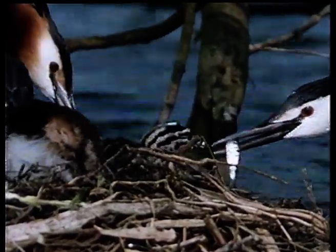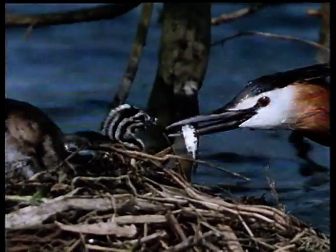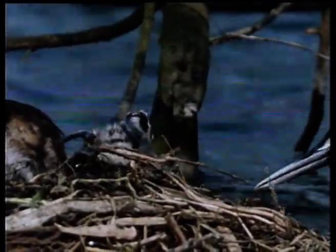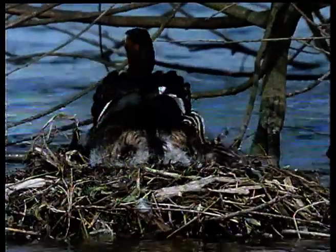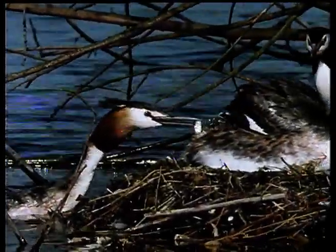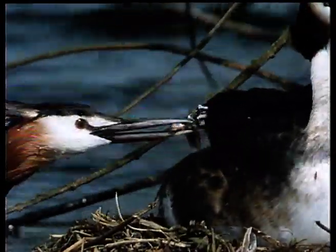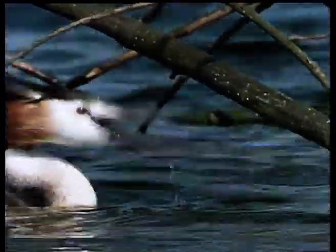While one parent continues to sit tight on the remaining eggs, the other is kept busy providing food for the newly hatched family. The chicks are fed on a diet of fish, supplemented with the odd insect and worm. Sometimes the adults bring in fish which the chicks have no hope of swallowing. Getting the size right appears to be a matter of trial and error.